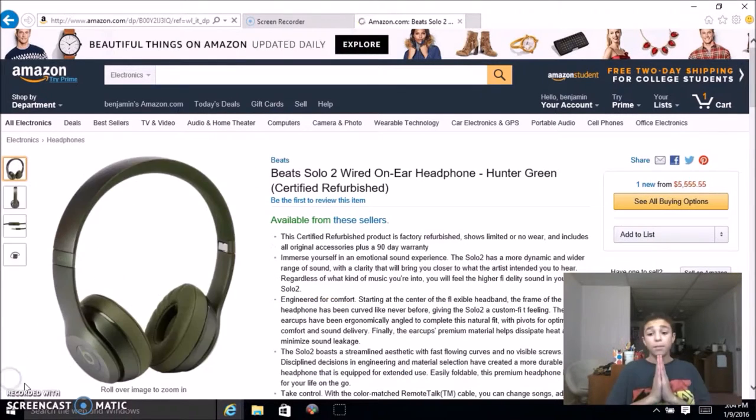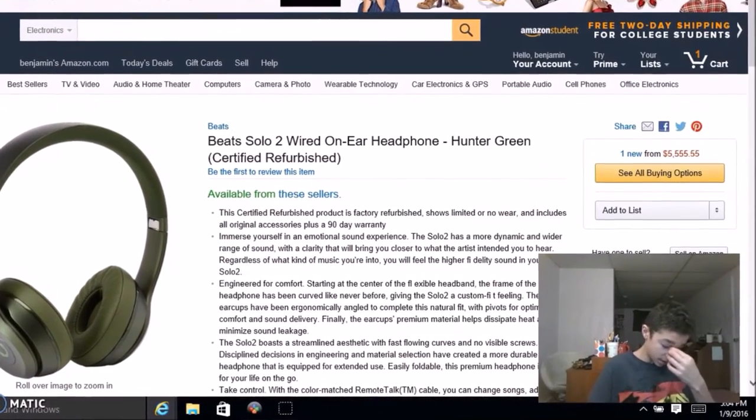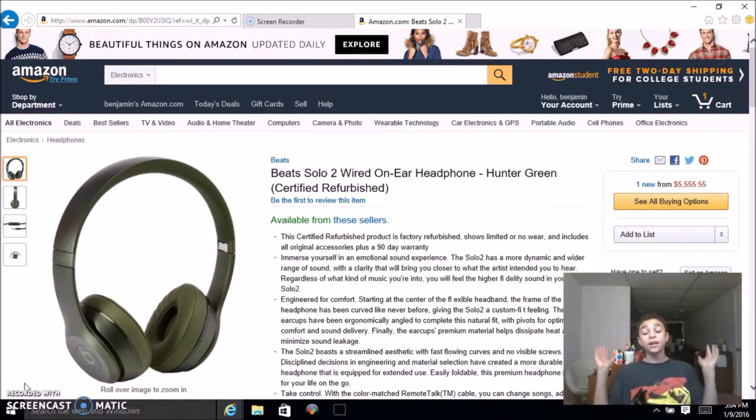Beats headphones are expensive enough on their own — we've seen four hundred dollar Beats, five hundred dollar Beats, and specialized ones like the Lady Gaga and Justin Bieber Beats. But this is crazy: a Beats Solo 2 wired on-ear headphone in Hunter Green, certified refurbished — not new — will set you back five thousand five hundred and fifty-five dollars and fifty-five cents. I again hope and pray this is just a mistake. Why would you spend five thousand dollars on headphones? Amazon, you need to fix your price system.